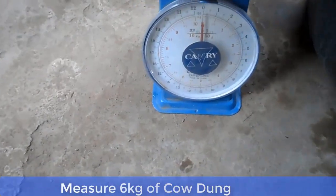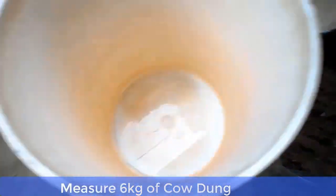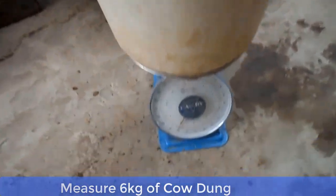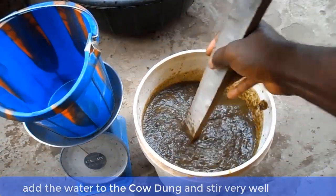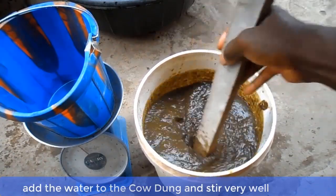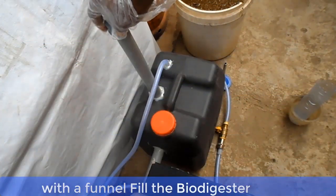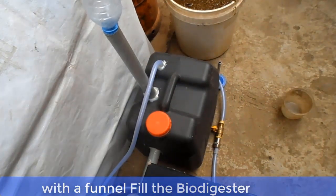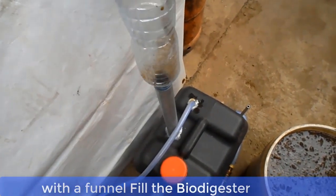Now let me show you how to mix the cow dung. Measure 6 kilograms of cow dung and also measure 6 kilograms of water. Add the water to the cow dung and stir properly. Then, with the aid of a funnel, gently pour the cow dung waste into the biodigester.